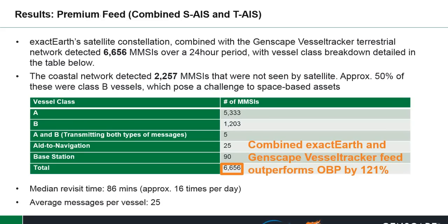For the premium feed — combined satellite and terrestrial — ExactEarth's satellite constellation combined with the Genscape Vessel Tracker terrestrial network detected over 6,600 MMSIs within a 24-hour period, with vessel class broken down in the table. The coastal network detected over 2,200 MMSIs that were not seen by the satellite network. Approximately 50% of those were Class B vessels, which pose a challenge for some space-based assets. The combined ExactEarth and Genscape Vessel Tracker feed outperformed OBP by 121%, with a median revisit time of approximately 86 minutes and average messages per vessel of 25.